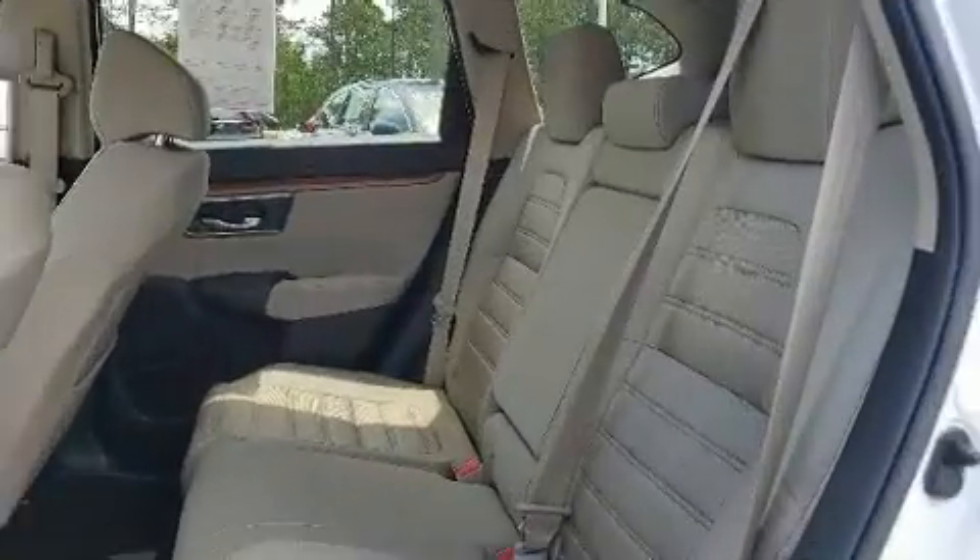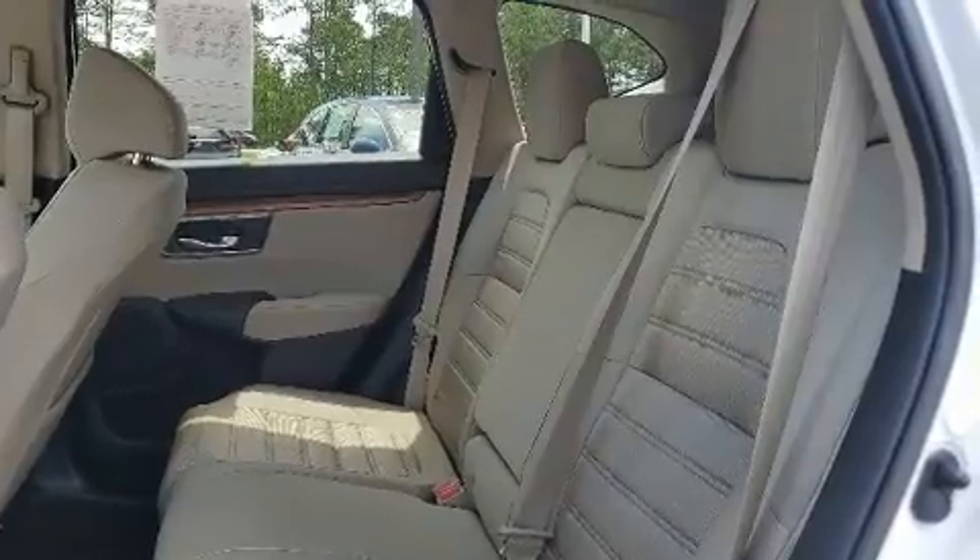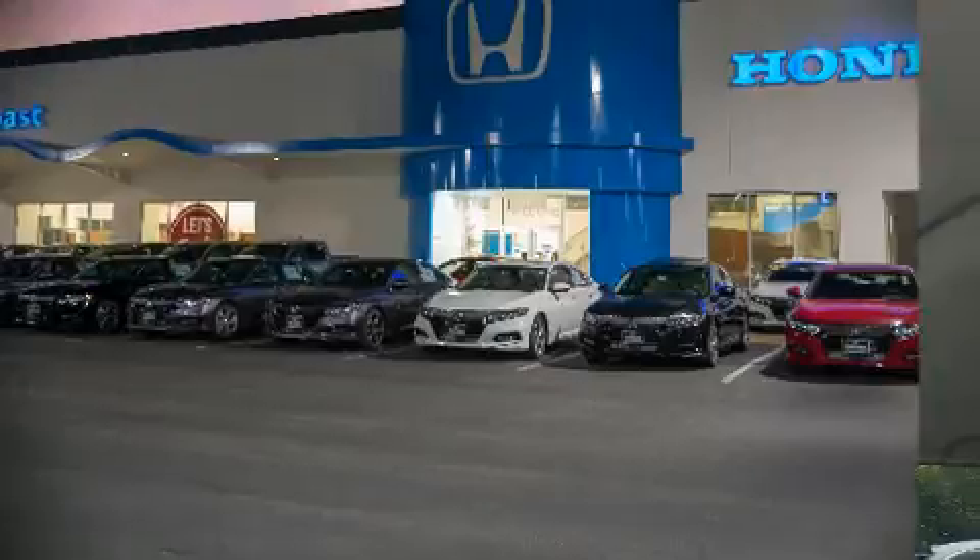This vehicle has achieved Certified Pre-Owned status by passing Honda's comprehensive certification process, including an exhaustive 150-point inspection.